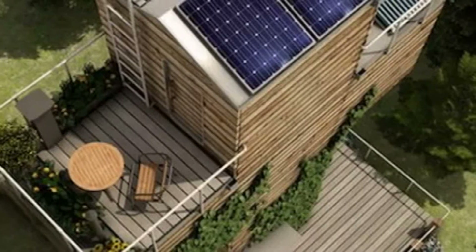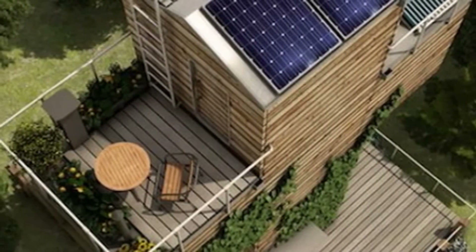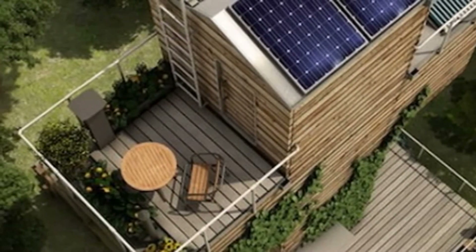It was designed to be used as a full-time residence for a single person, though it could also be used as a guest house, vacation home, or office.